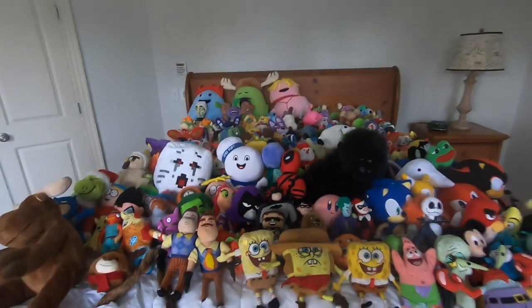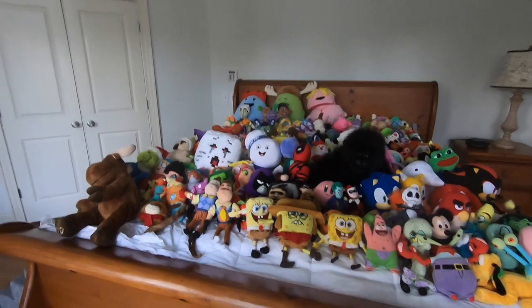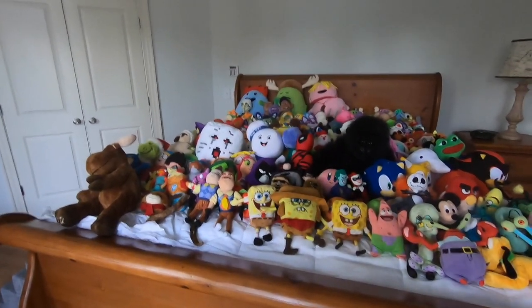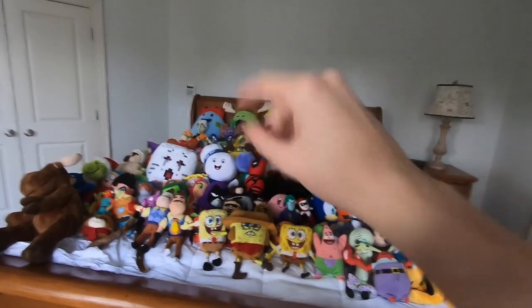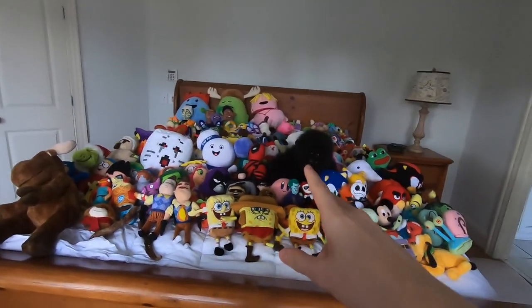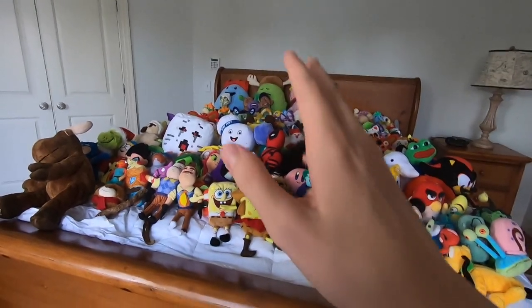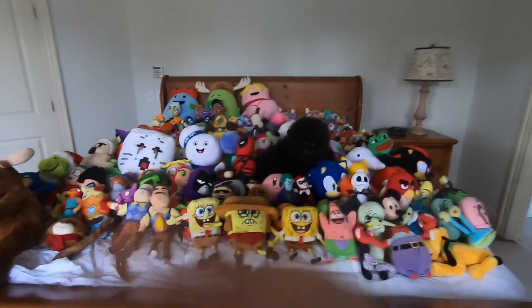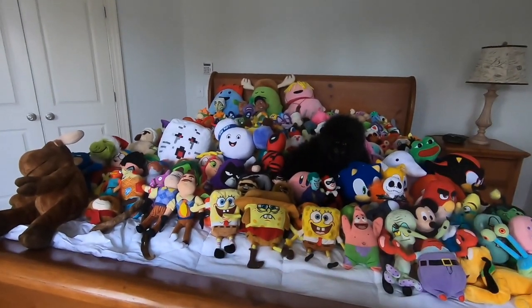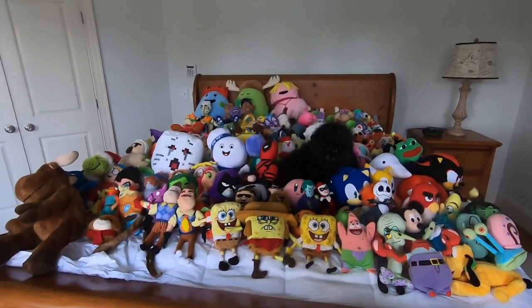So yeah, this is the final collection, guys - final collection for a while. I don't know how long, but this is a lot. This is also I think the biggest surface I've ever put them on, and I still ran out of room, so that's pretty crazy. But this was fun making - thank you guys for watching. Please like, comment, subscribe. This took a really long time to make. Just thank you guys so much for the tremendous support this year - my channel's been booming. I cannot thank you guys enough. It's so surreal to me, and I love every single one of you guys. If you made it to the end of this video, congratulations - this is the whole collection. And I'll see you guys in 2021. Bye!